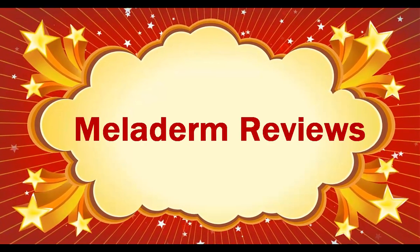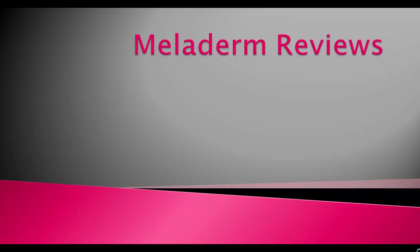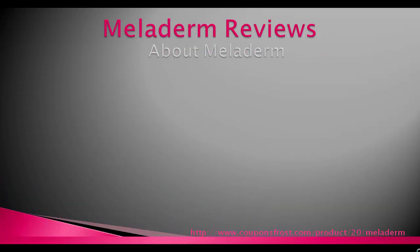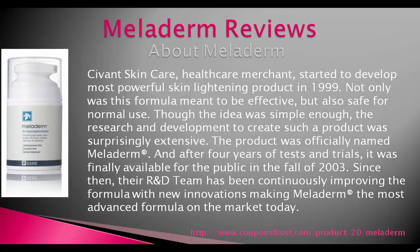Servant Skin Care, a Health Care Merchant, started to develop the most powerful skin lightening product in 1999. Not only was this formula meant to be effective, but also safe for normal use. Though the idea was simple enough, the research and development to create such a product was surprisingly extensive.